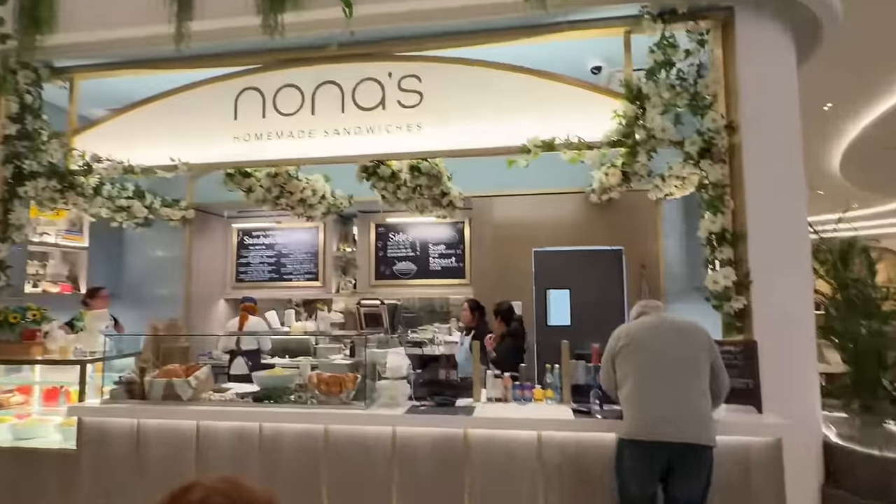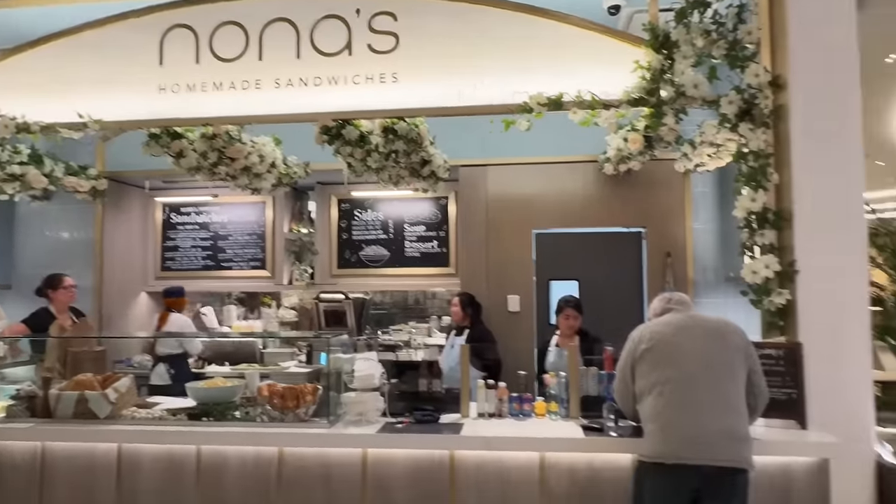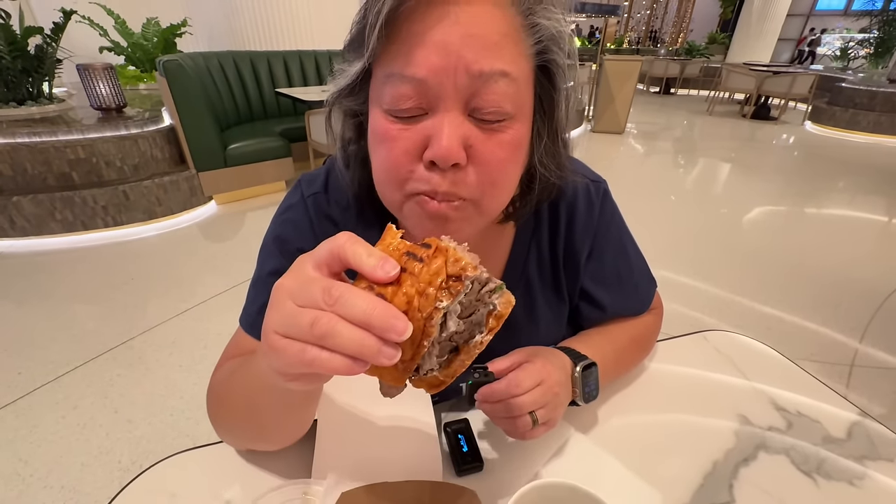We're at Nona's now. It's right in the middle and it's homemade sandwiches. We have one picked out and it looks delicious. We have the chai chip dip here. I'm going to eat the sandwich before I dip it into the au jus. This is a slow roasted prime rib with horseradish aioli.